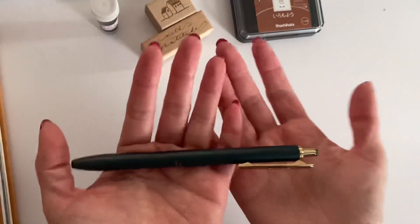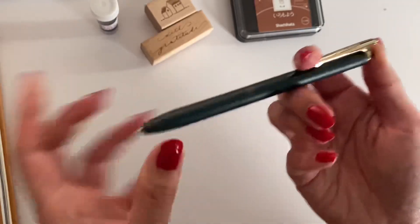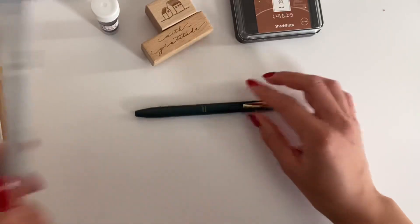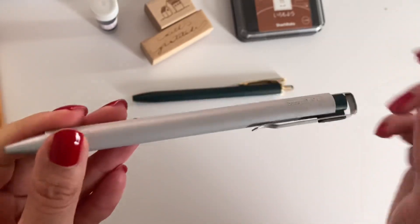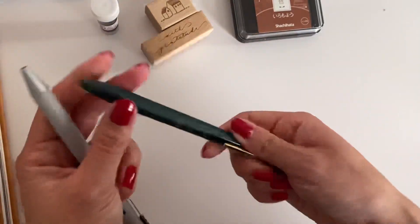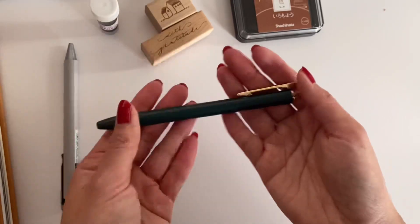For an honorable mention pen, I have been using the Sarasa Grand pen in a dark green body. I actually switched out the ink — so it's not the Grand Sarasa ink it came with, but rather the ink from the Sakura Ball Sign ID pen in the color green-black. I just didn't love that body and thought the ink would look more elegant in the Sarasa Grand body. This pen is much more weighty, so I just love writing with it.